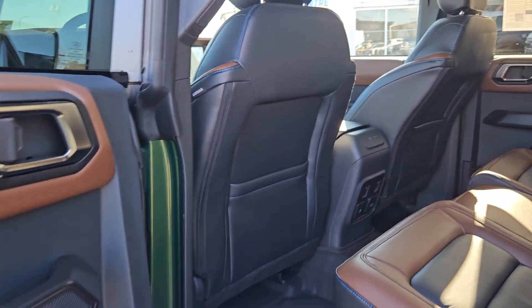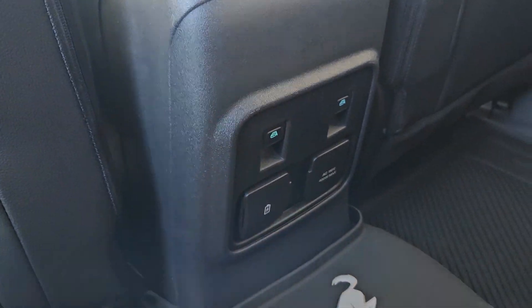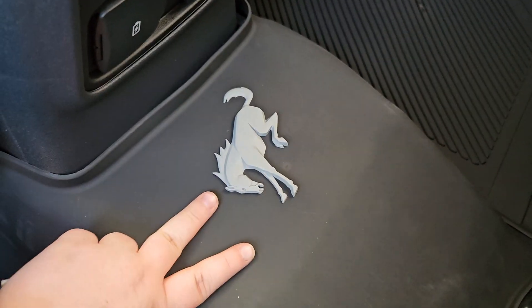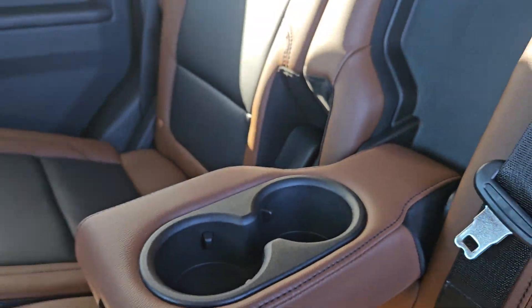Taking a look on the inside, we can see this vehicle does seat up to five pretty comfortably. We have this nice brown and black leathering, a nice cargo net in the door, and some brown leathering on the door as well. You can roll up your windows from there. Two USB-Cs and a 120-volt outlet, and we do get the Bronco logo on the mats as well. You can fold this down for two cupholders and some arm space.